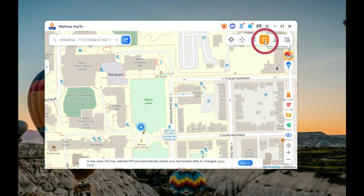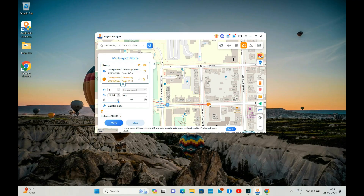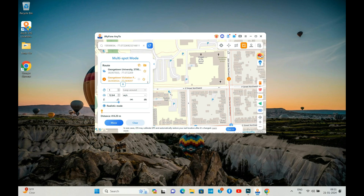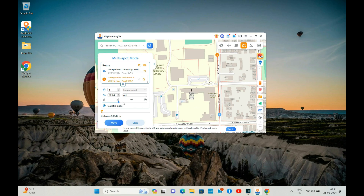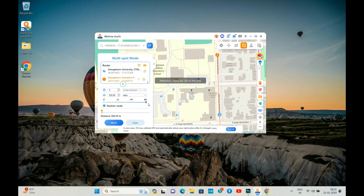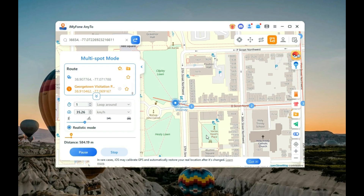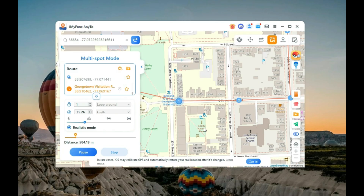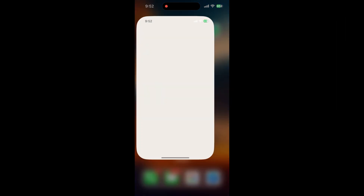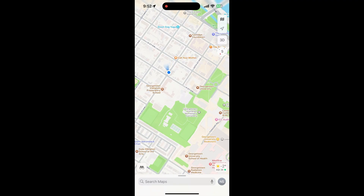Now let's use the multi-spot mode to fake your real-time location. You can select multiple locations on the map. You can adjust your speed to make it more realistic — as if you are walking, riding a bike, or in a car. Then click 'Move.' The app will simulate GPS movement along the route you've created, making it appear as though you're moving through each of the selected locations. Opening the map on my iPhone, you can see the location point is moving.